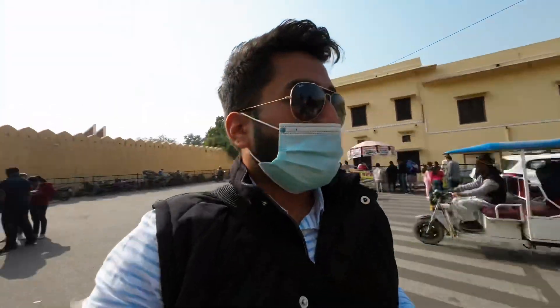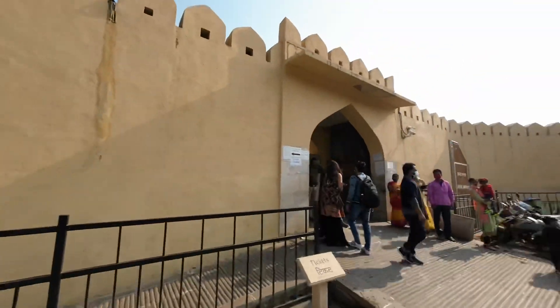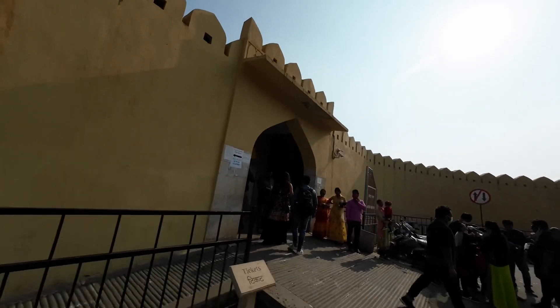This is Jantar Mantar. There is a very long line of people here. We are waiting for a ticket to get inside. We have come to the Jantar Mantar, which was built by the Rajput King, Maharaja Jai Singh.